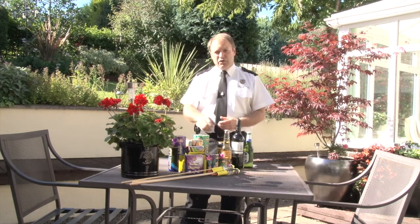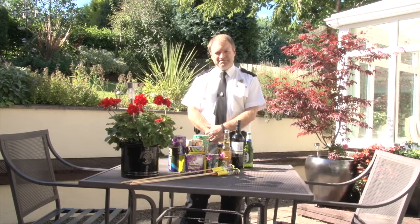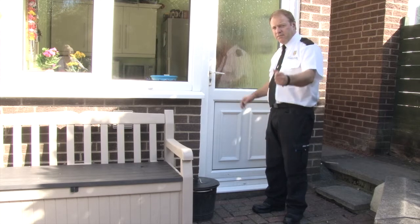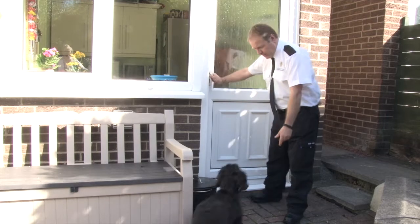So let's have a look at the safety side of a home firework display. Pets need to be inside and away from the fireworks, so let's get that done. In you go, Scrappy — good boy.